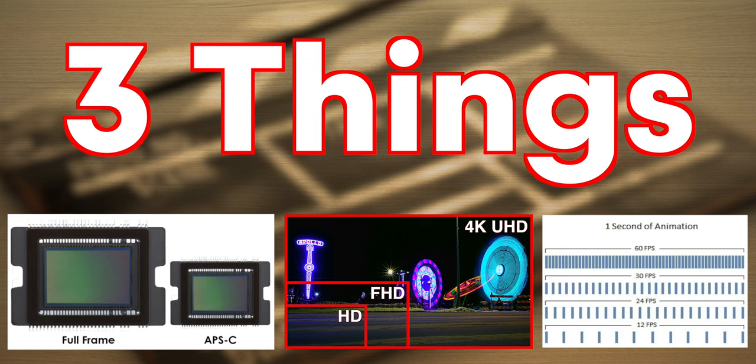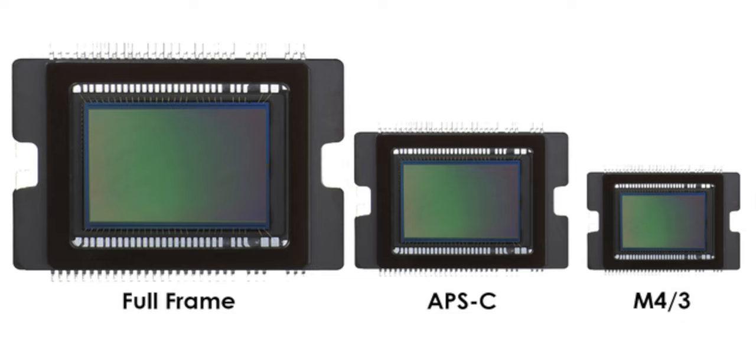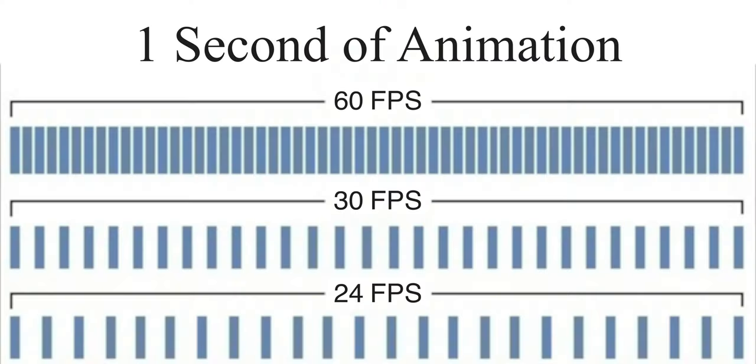Before we get to the camera recommendations, there are three things to keep in mind: sensor size, resolution, and frame rate. I've made in-depth videos on all three of these topics linked in the description to help you better understand them. But if you're already familiar with these concepts, go ahead and skip ahead to the timestamp to see the camera recommendations.